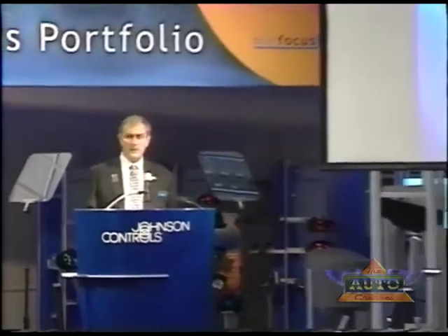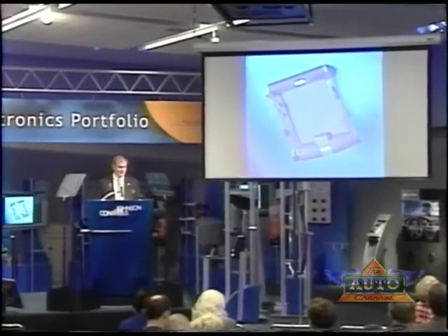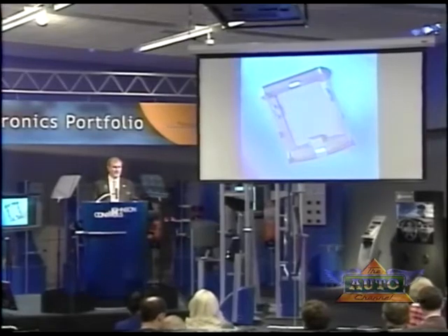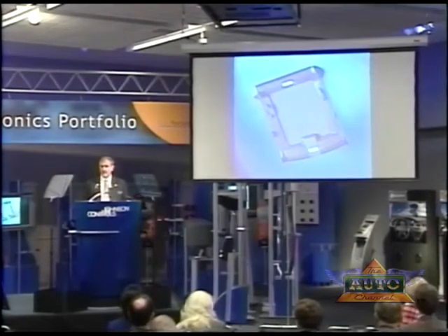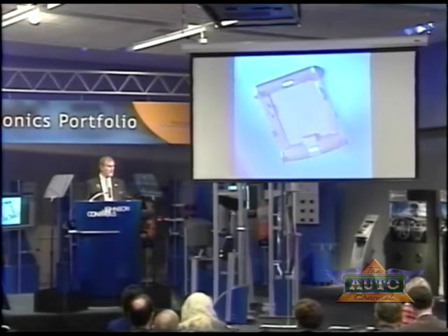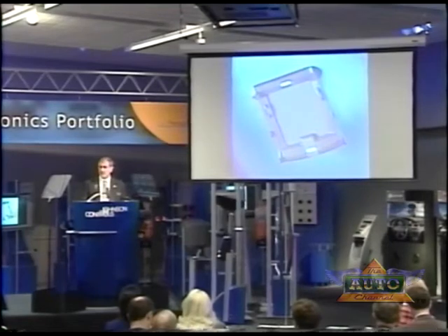I'd like to take this opportunity to underscore Johnson Controls' commitment to the interior business. By manufacturing and delivering world-class interior products and process technologies, we are able to provide superior interior products at a competitive price. I'd like to unveil one of our latest interior innovations today — the perimeter overhead system, our future vision of vehicle overhead systems. This concept offers more flexibility in both product design and content. It features a sturdy plastic trim that frames the headliner of a vehicle, allowing automakers to make the most of the overhead space. The increased sturdiness of the Johnson Controls perimeter overhead system concept enables engineers to mold parts directly into the overhead system.